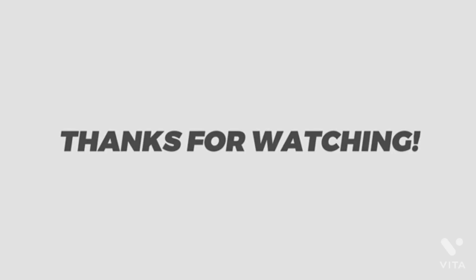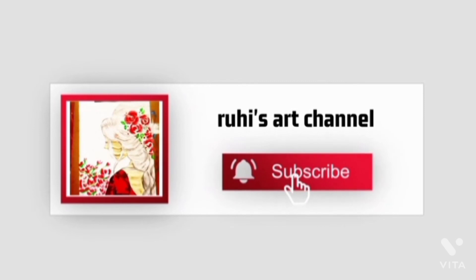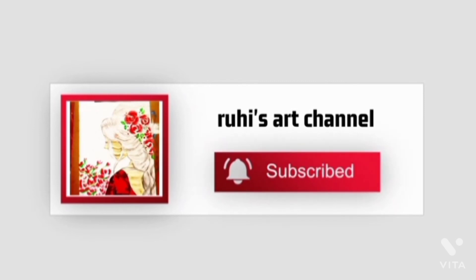Thank you for watching! Click the subscribe button and bell button to get notifications.